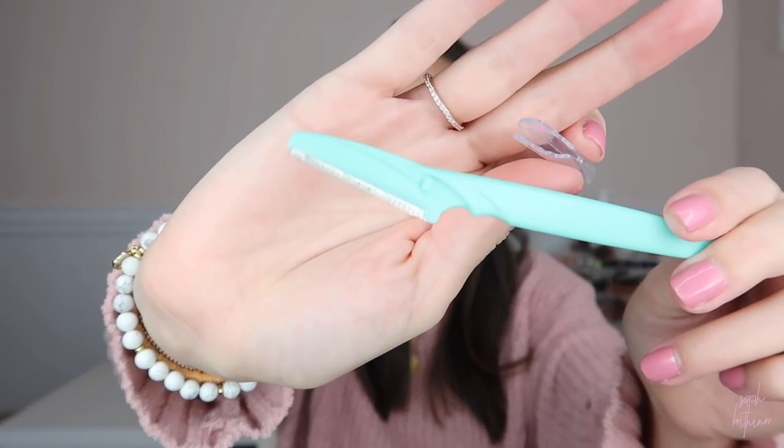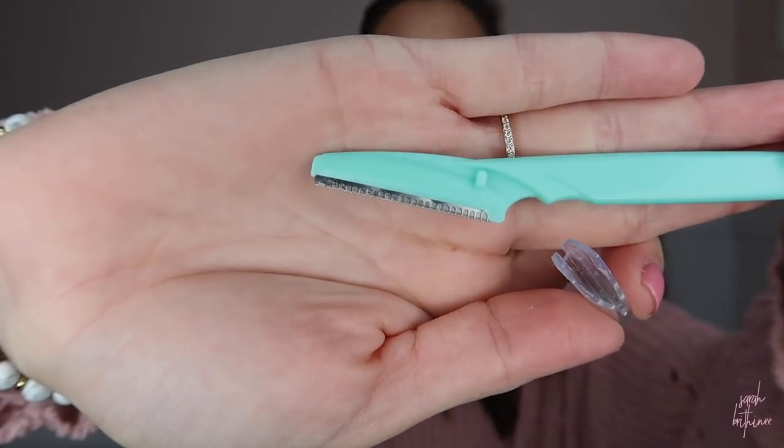Coming in at number five are the Tinkle razors. I have talked about these quite a few times. I think the last time I got a two pack with three each — so six razors — and it was like maybe $4. They're these little straight edge facial razors. They come with a protective cover and you can use them to dermaplane your skin, clean up your eyebrows, do your little mustache — I shaved my entire face with them. You don't want to use them too many times, maybe two or three times, then grab a new one. These are super affordable and the best facial razors I've personally used.